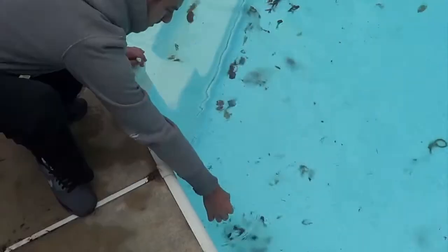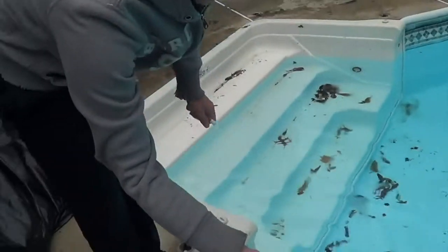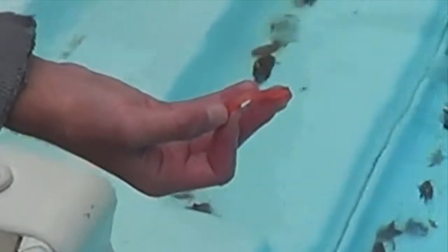Let's see, it's staying the same... it's turning a little red. Give it a few more seconds in there. Oh look, it turned red. That means there's acidity in the pool.